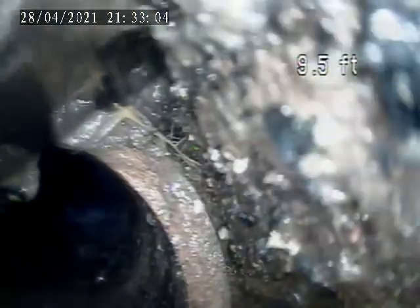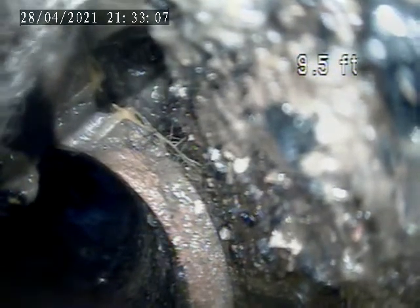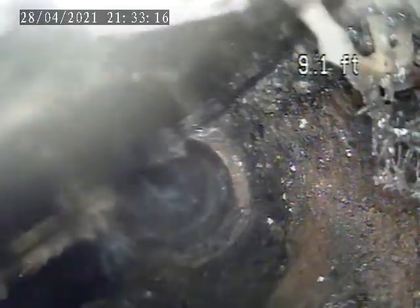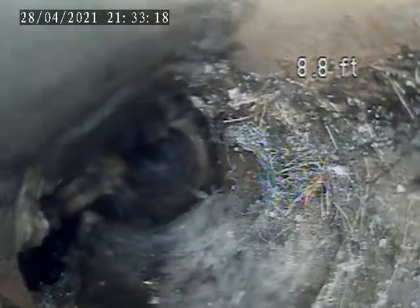There's some breaking of the pipe right here at 9.5 feet. You can see the water is leaving out and getting into the ground there. There's some broken bottom right there.